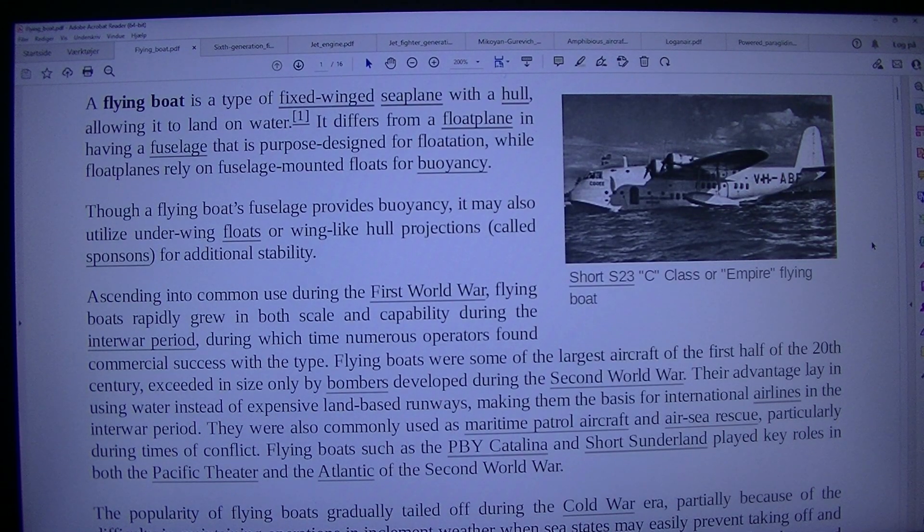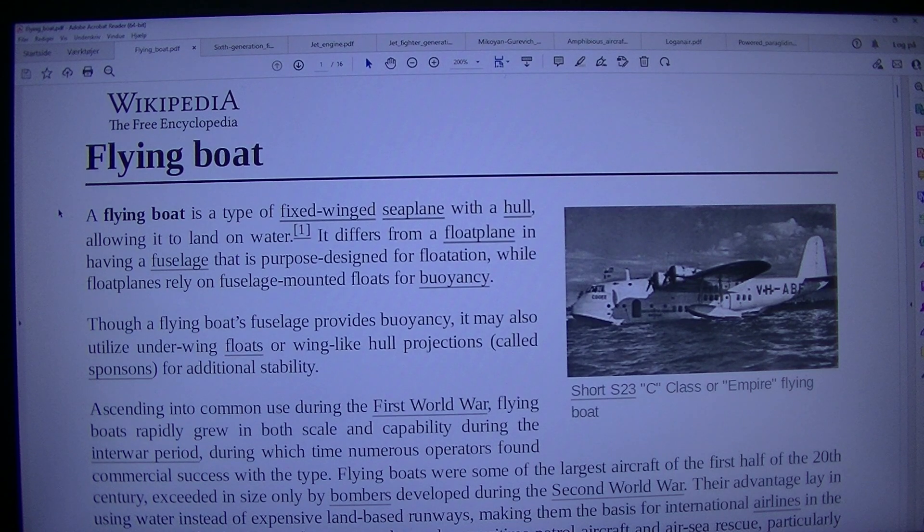A flying boat is a type of fixed-winged seaplane with a hull allowing it to land on water. It differs from a float plane in having a fuselage that is purpose-designed for flotation, while a float plane relies on fuselage-mounted floats for buoyancy. Though a flying boat's fuselage provides buoyancy, it may also lease underwing floats or wing-like hull projections, called sponsons, for additional stability.